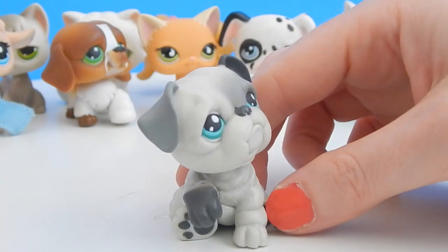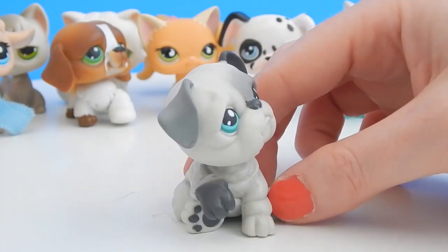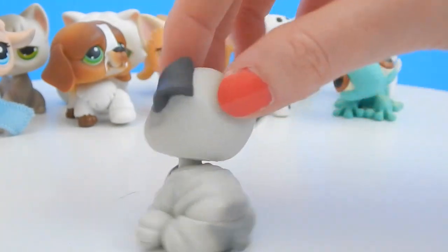I don't know if you guys watch CookieswirlC, but this character was just introduced in one of her videos. What a cute little dog this is!